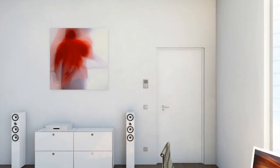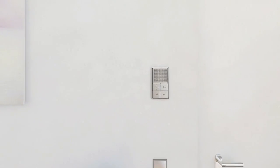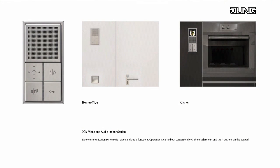Communication between individual rooms is possible without any problems via an internal call through the indoor stations, whereby indoor audio stations can be combined with indoor video stations. Several indoor stations can be linked with the outdoor station at the front door, so that it's possible to open the door from several rooms.